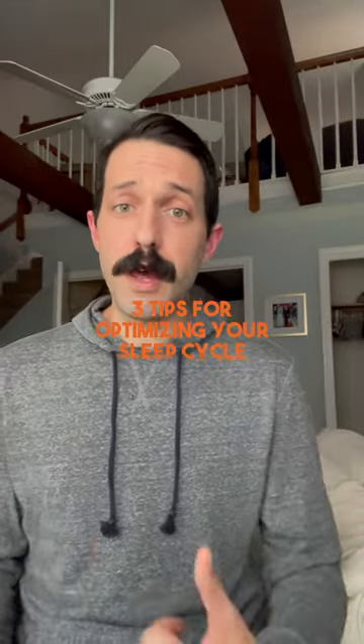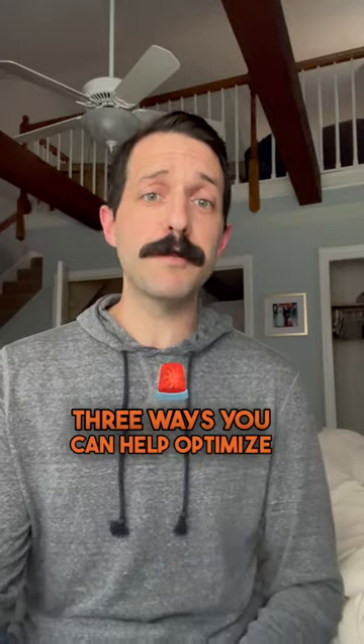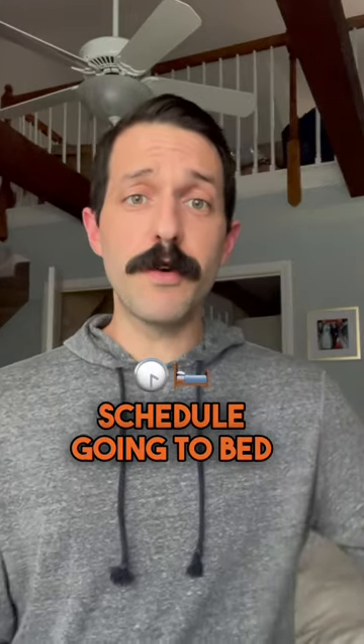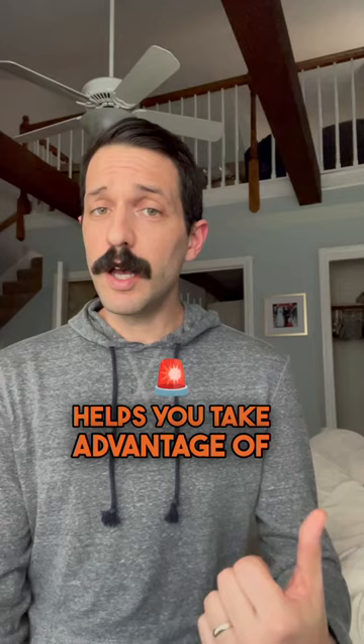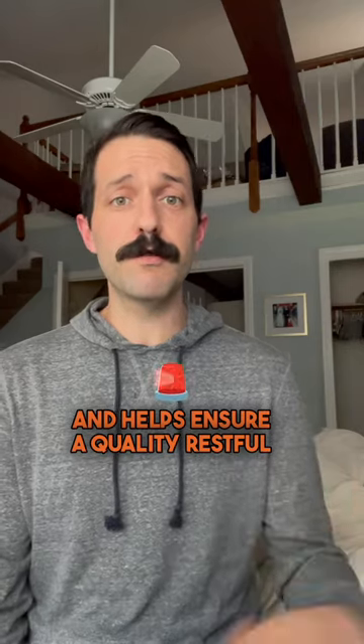Brendan from the High Bar Handlebars here with another installment of the Mo You Know campaign, and today I have three ways you can help optimize your sleep cycle. First things first, consistency is key. Aiming for a regular sleep schedule, going to bed and waking up at the same time every day helps regulate your body's internal clock, takes advantage of your body's natural circadian rhythms, and helps ensure a quality restful sleep.